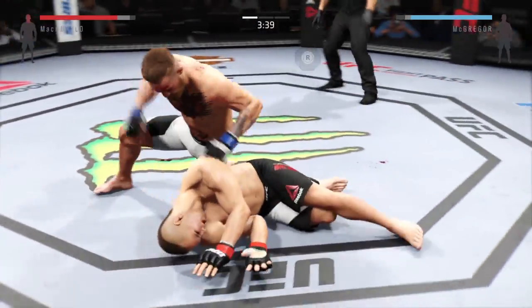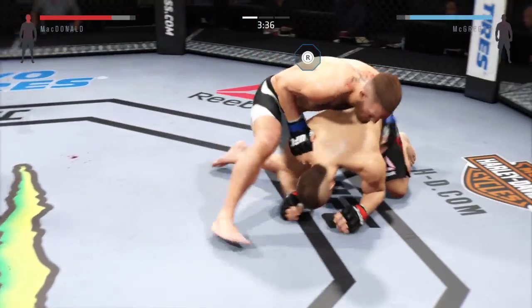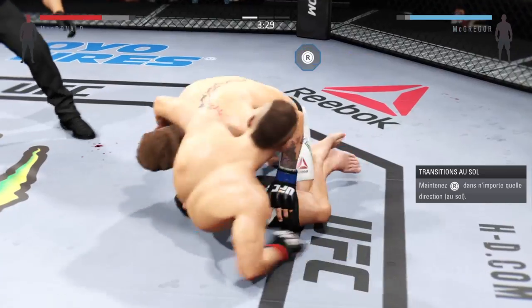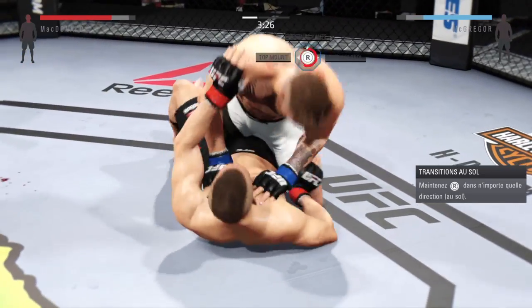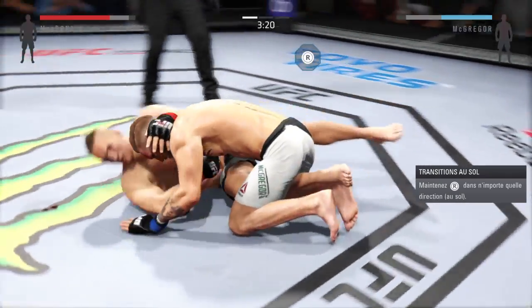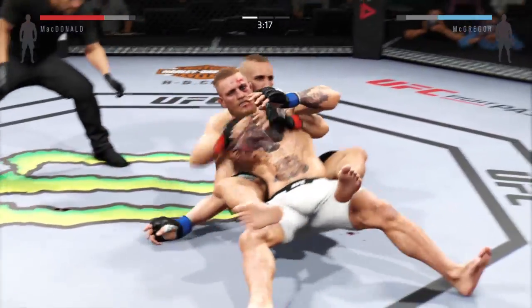Oh! Oh! Fight on his head. Big right hand clipped him right on his head. What a shot!